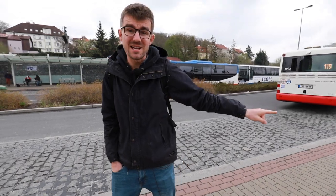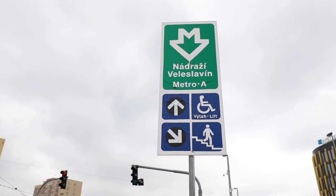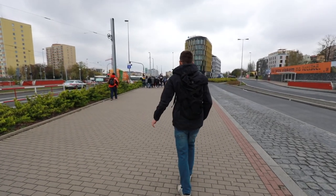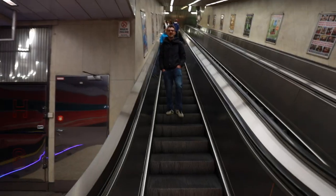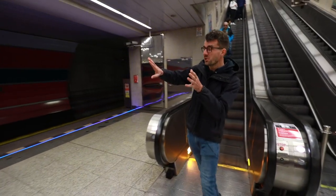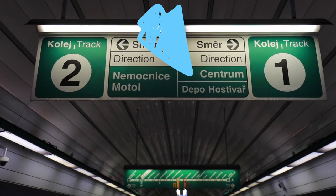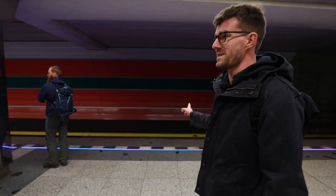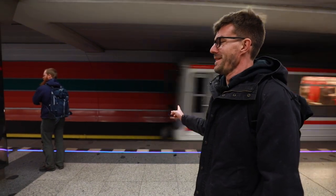We got off the bus at the last stop, and there with the green M is the metro station we're looking for, so let's dive right in. As we get down to the metro station platform, you want to go to the right because that's the direction you want to go. The metro runs every two minutes, so I bet one is coming right now — and there it is.